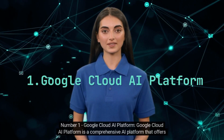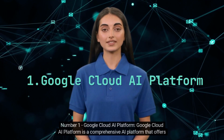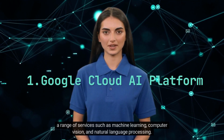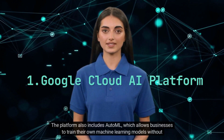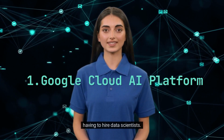Number 1. Google Cloud AI Platform. Google Cloud AI Platform is a comprehensive AI platform that offers a range of services such as machine learning, computer vision and natural language processing. The platform also includes AutoML, which allows businesses to train their own machine learning models without having to hire data scientists.